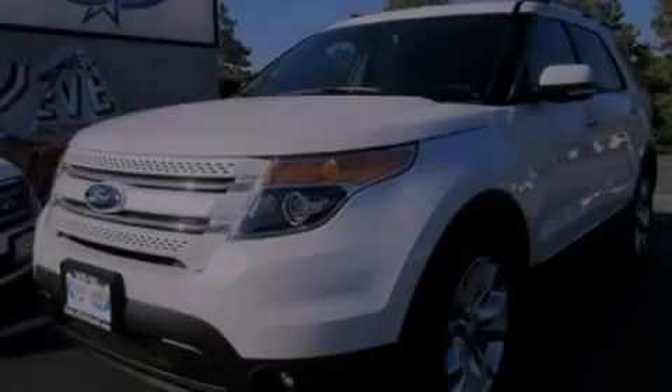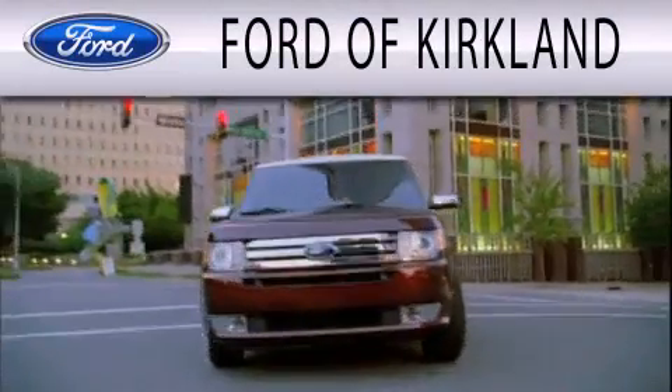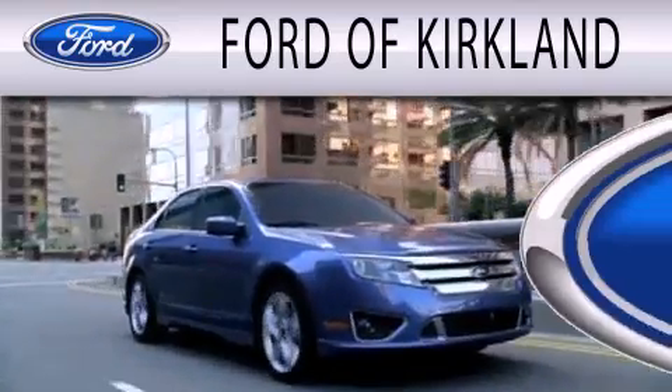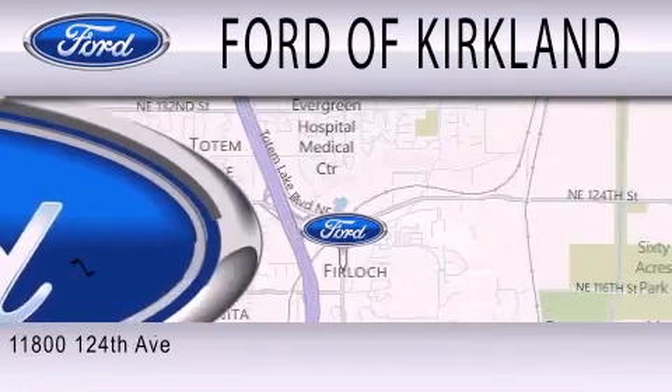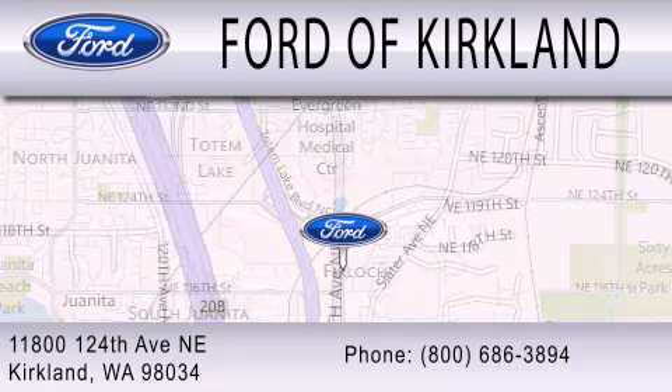Please call today to reserve this vehicle for a test drive. Ford of Kirkland is dedicated to doing everything possible to ensure that the experience of selecting your next vehicle is as pleasant as possible. We are located at 11800 124th Avenue NE in Kirkland.